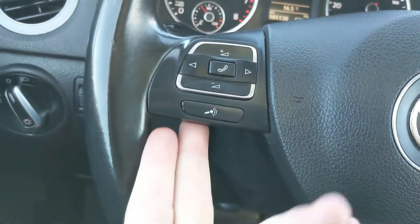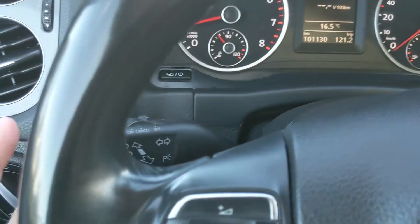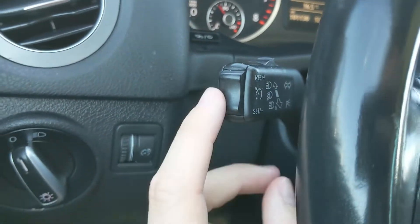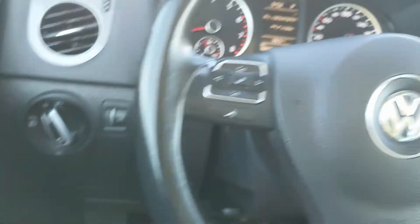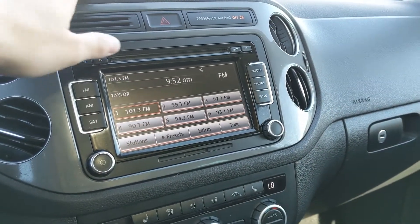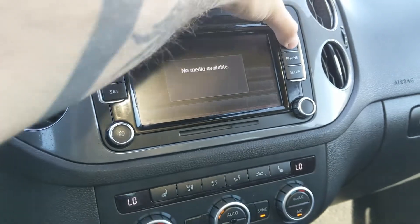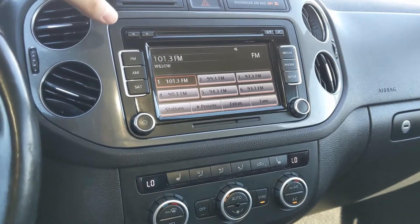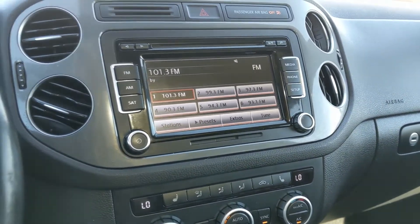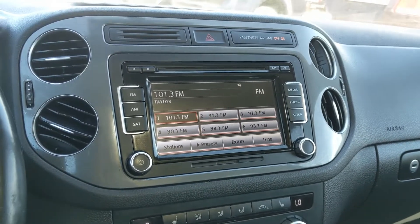On the left side, you have your hands-free phone and radio controls, and on the signal stalk, you have your cruise controls. Moving on to your center infotainment screen, which is Radio Sirius CD, and also Bluetooth and auxiliary capable, so you have quite a few options there for whatever you want to listen to.